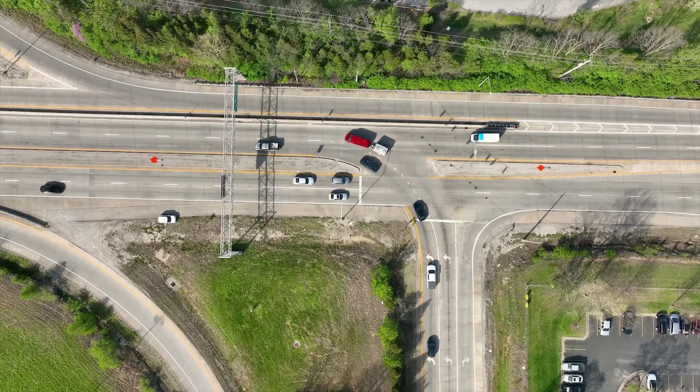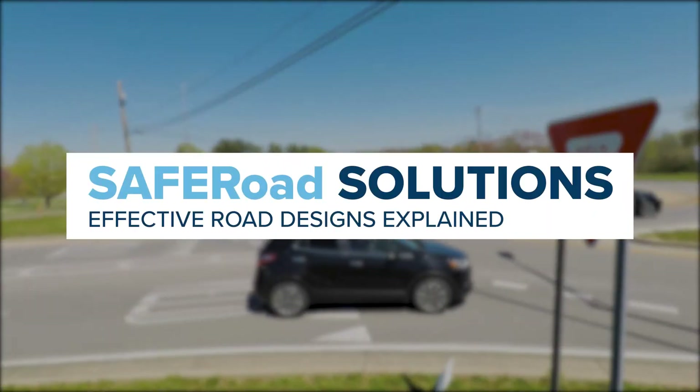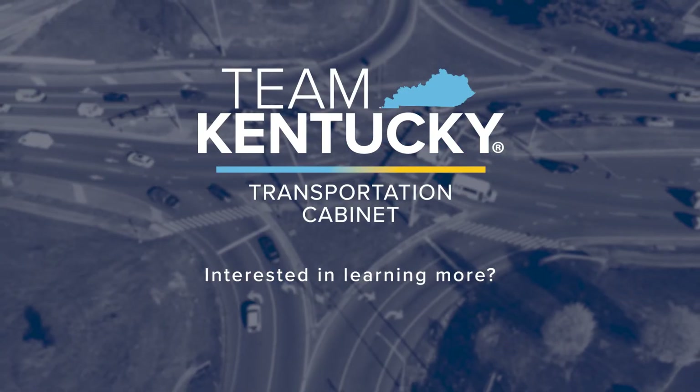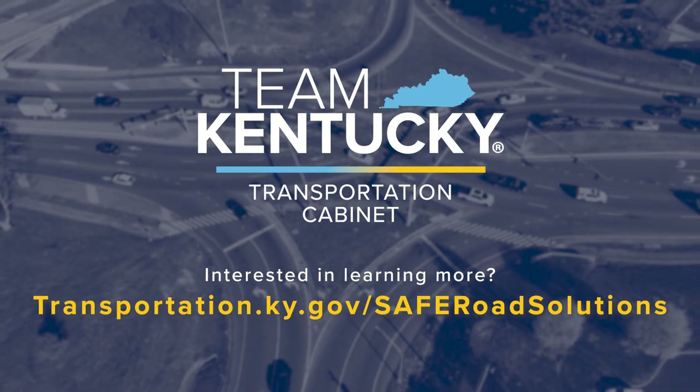The Kentucky Transportation Cabinet is committed to finding the right road design to keep vehicles moving safely. There is always a safer road solution. Want to learn more about how road designs can improve safety? Visit transportation.ky.gov/SaferRoadSolutions.